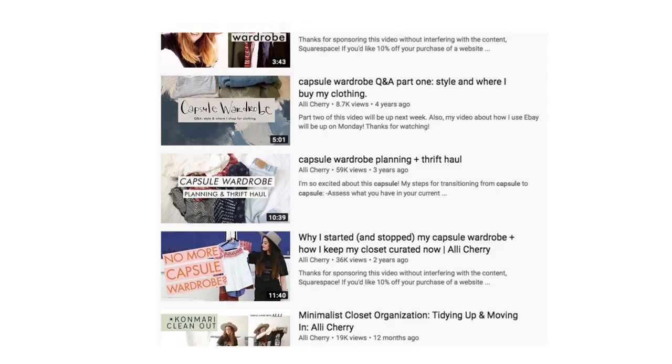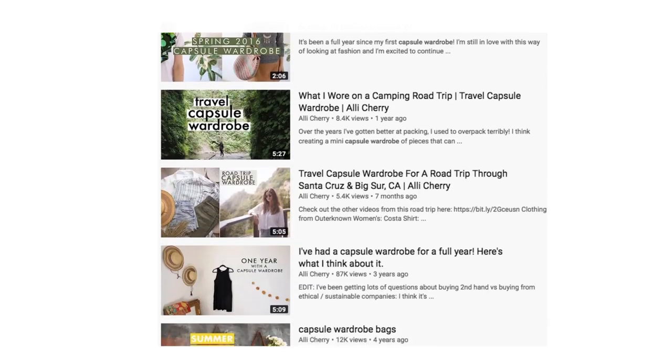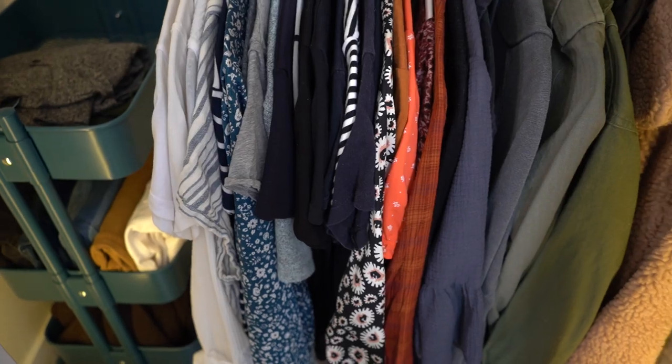When I first started transitioning from a normal relationship with fast fashion to a more minimal and conscious one, I had a capsule wardrobe for over two years and that really helped me reset my mindset around shopping and consumption. I have videos on that which I can link if you're interested. I'd love to hear from you if you want to learn more about that journey or have specific questions I can address in videos — please let me know in the comments below.